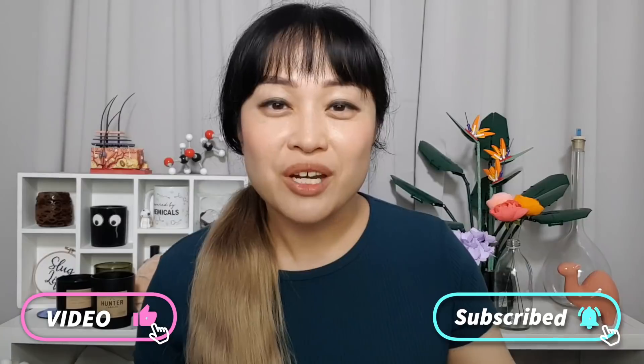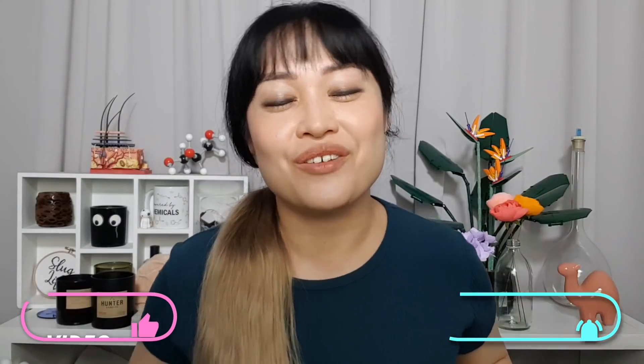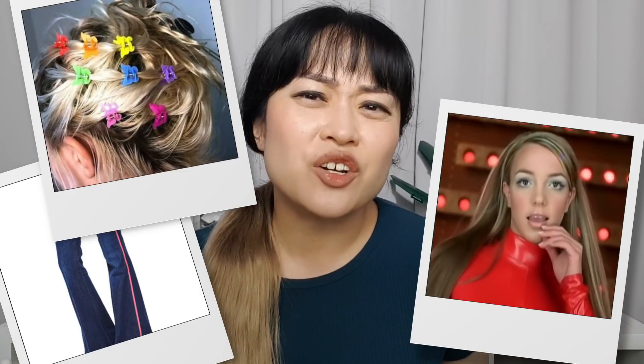If you like nerding out about the science behind beauty products, click like, subscribe, and the notification bell. I'm turning 35 this year, which means I grew up in the 2000s — a time of Britney, flared jeans, butterfly clips, and some really cringey skincare. Despite some cringe moments, in hindsight it was actually quite a nice time — you had a bit more breathing room between apocalyptic events.